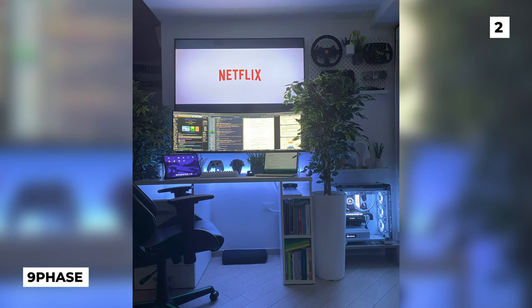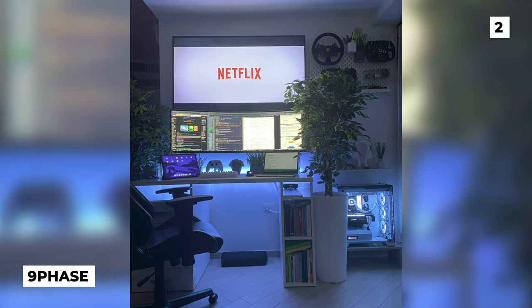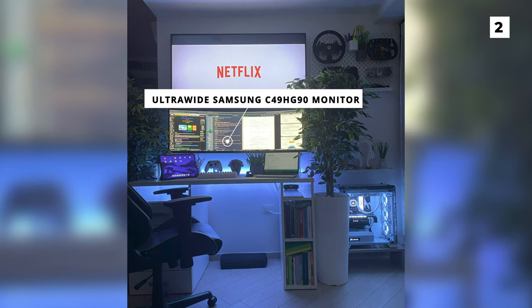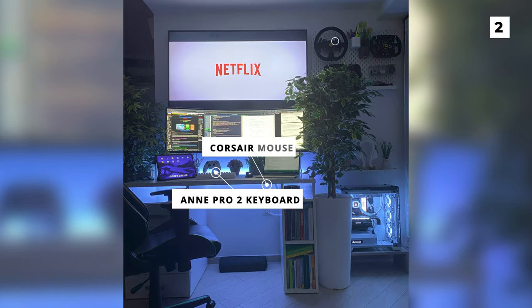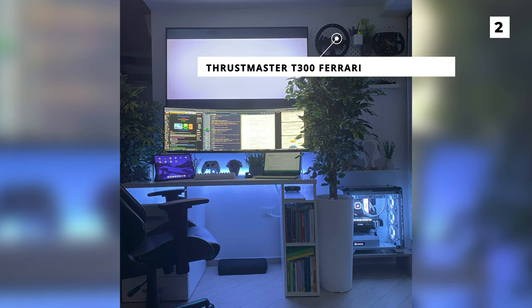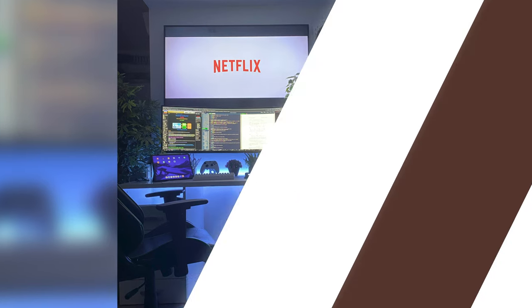Up next, we've got another top tier minimalistic setup, this time from 9 Phase. Not only do they have an impressive TV, they also have an amazing ultra-wide Samsung C49HG90 monitor. Their other peripherals include an Anne Pro 2 keyboard, a Corsair mouse, and a Thrustmaster T300 Ferrari integral wheel. I love the combination of the white LED with the green of the plants, as it adds some cool contrast and splashes of colour to the build.